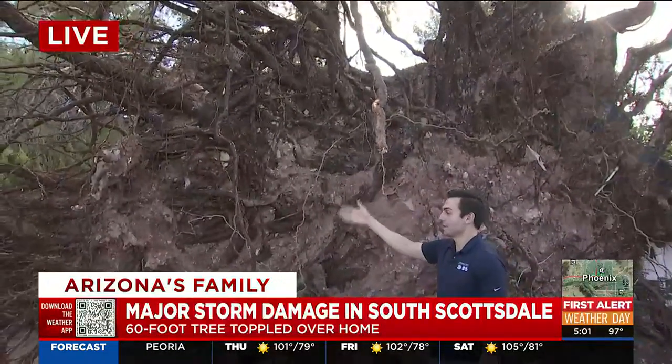Nancy said that she has filed a claim with her insurance, and now just trying to figure out how that's going to work — have somebody come out here and assess the damage, and then hopefully in the next couple of days they can send someone out here to really just start the long process of cutting this tree up and getting it out of here.